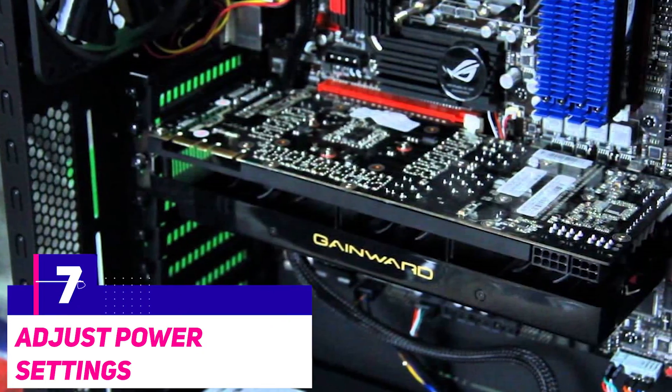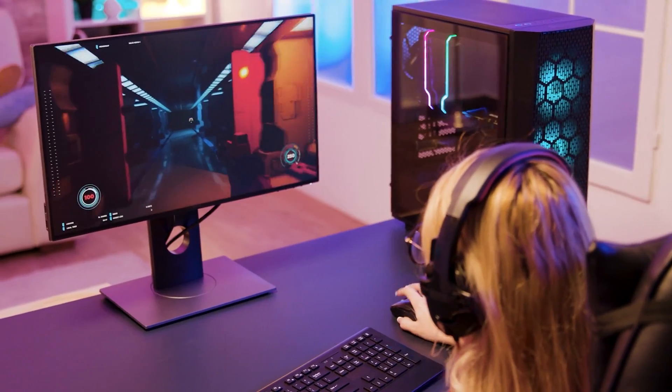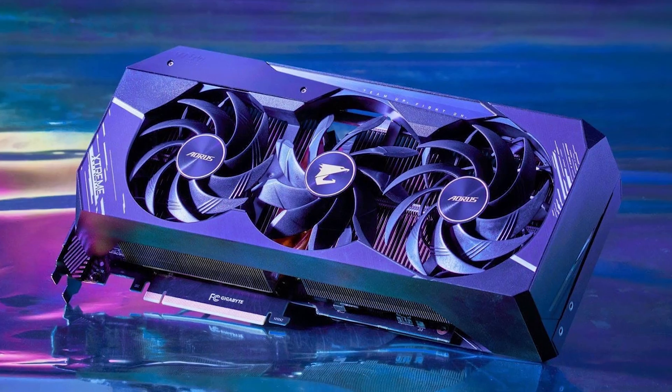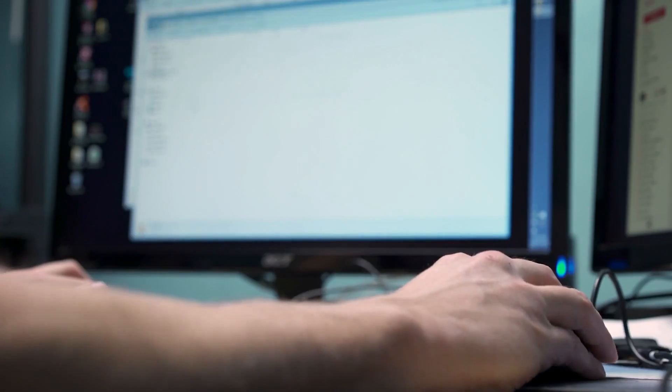Number seven: adjust the power settings. If you're ever on a laptop computer, make sure that you're connected to a power outlet while gaming. The GPU and CPU often slow down whenever the computer is unplugged.